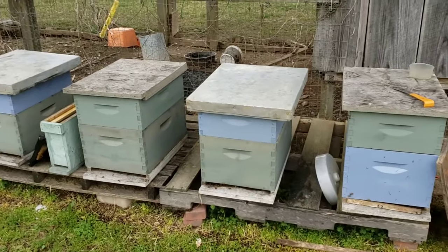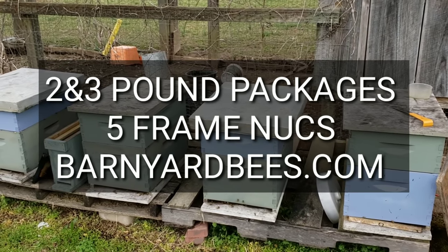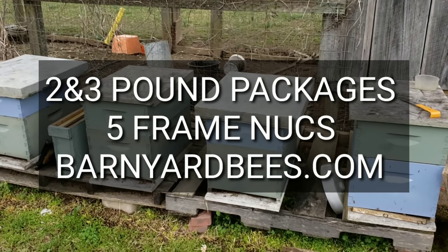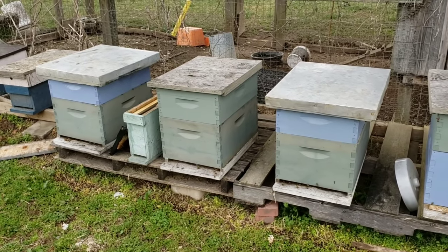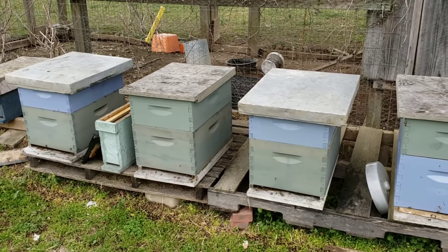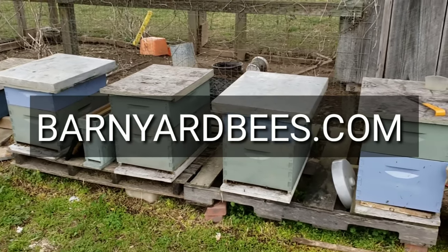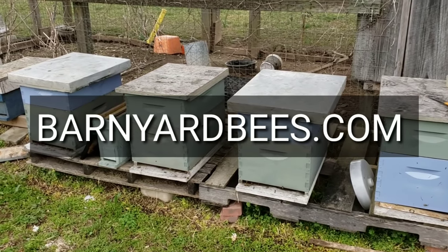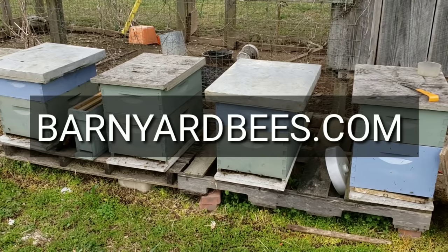Don't forget, we have tons of packages left — anybody needs packages or bee supplies, barnyardbees.com, don't forget about us. Check out our other videos. Don't forget to share our videos and pass them along. Click on the little bell and you'll be notified of new and upcoming videos. Like and subscribe. Thanks for watching. Barnyard Bees.